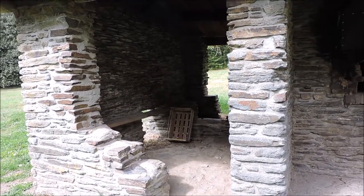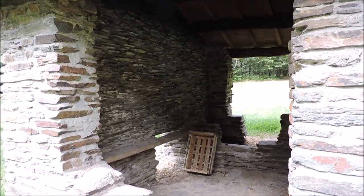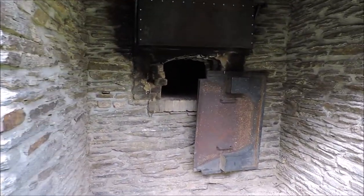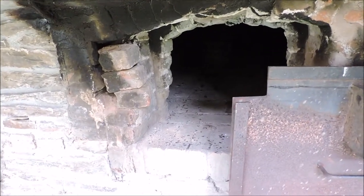Alors, à côté du petit buron, là — d'ailleurs il y a une planche pour se mettre à l'abri, c'est bien pratique. Eh bien, voilà le fameux four à pain. D'après ce que je sais, les gens du village de Thillet principalement venaient cuire leur pain ici.